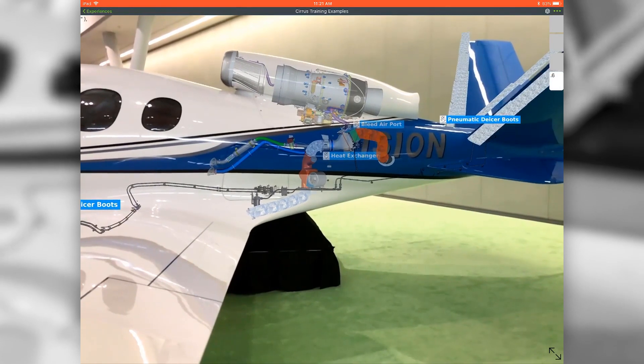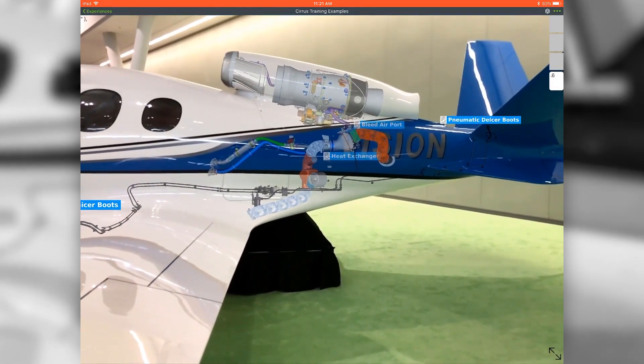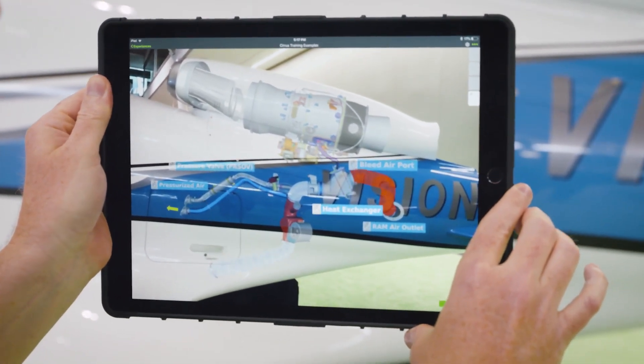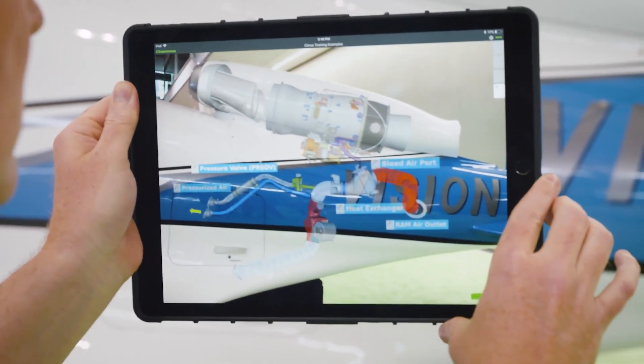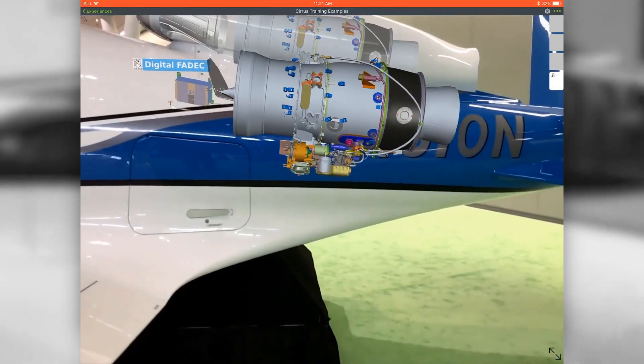the AR experience will show you in 3D where those parts are located on the aircraft and it will also include computer animations that show the cold air coming in and the warm air coming out of that system as it ventilates the aircraft. The advantage of this is it's contextual — you can look at the aircraft and know where all these major components are located and also how they operate.